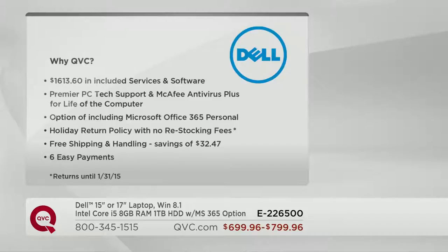That includes Premier PC Tech Support and McAfee Antivirus Plus for the lifetime of this machine, the option of including Microsoft Office 365 Personal or not, a holiday return policy with no restocking fee — which means you'll have until January 31st of 2015 to return this if it doesn't end up being the ideal choice for your gift recipient — free shipping and handling saving you $32.47, and our maximum six easy payments on your credit card.